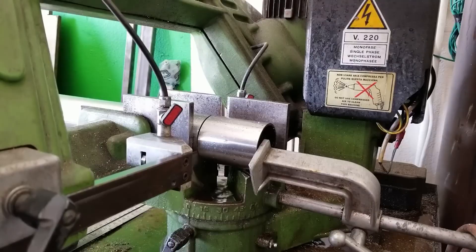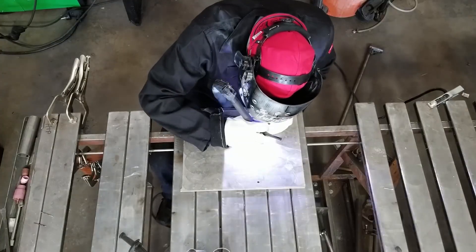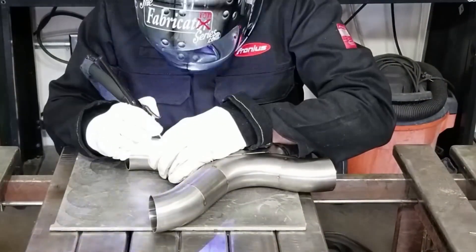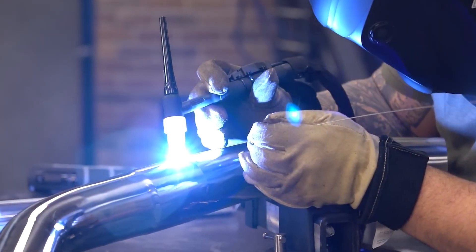Resonators are the secret weapon. They help fine-tune the frequencies. Some F1 teams even design their exhausts with Helmholtz chambers to cancel out lower frequencies and emphasise the high-pitched notes. But if you remove the resonators, you might get an uneven, more aggressive raw scream — it depends on how refined you want your sound to be.